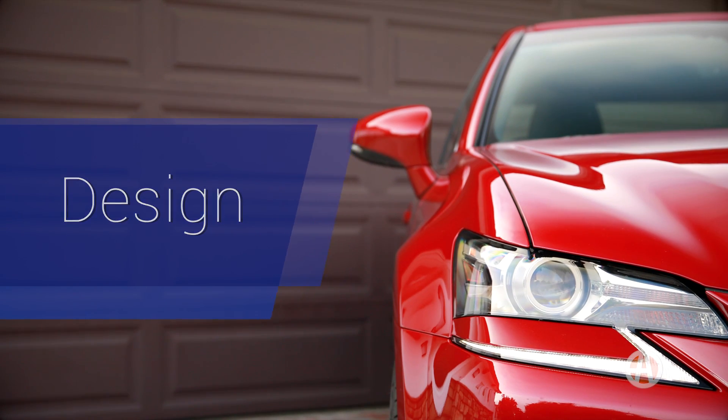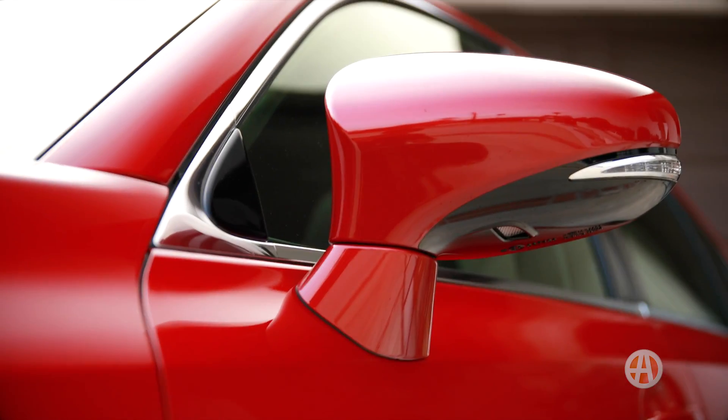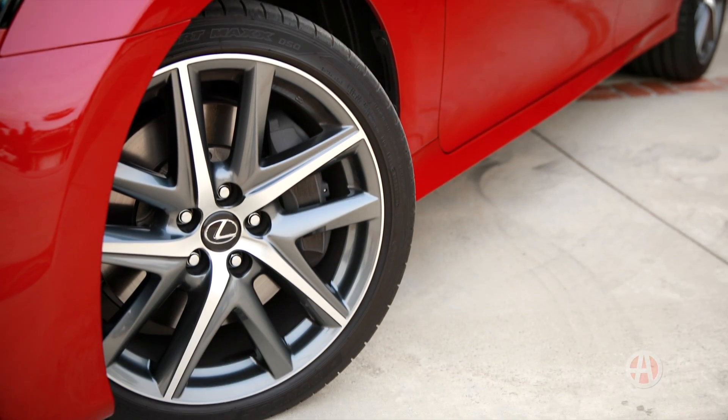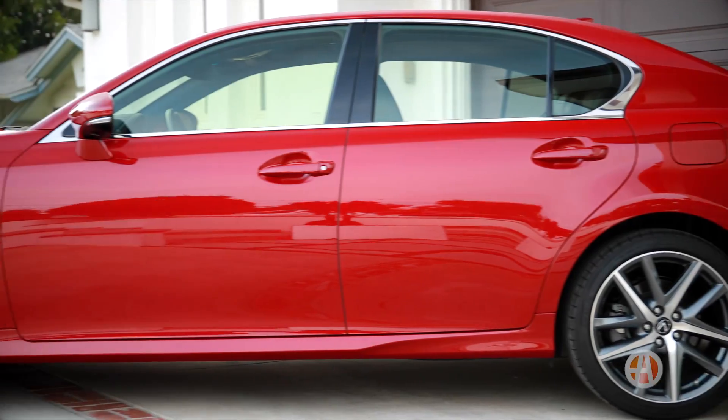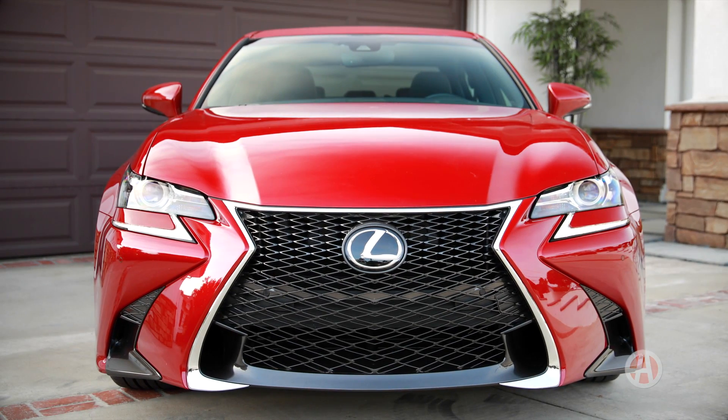From a design standpoint, the GS still stays true to its roots. You get standard LED headlights, heated mirrors, and 18-inch wheels that come standard, although our F-Sport had 19s. In either form, the GS is beautiful.